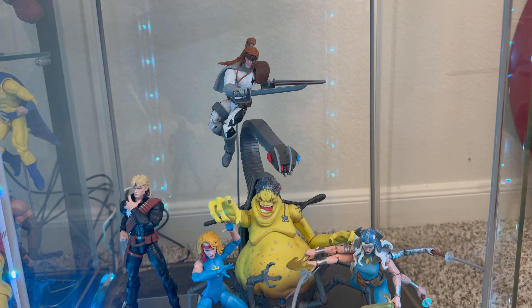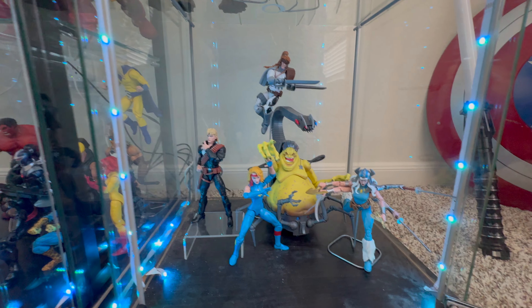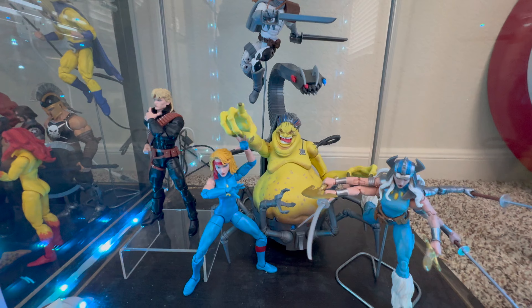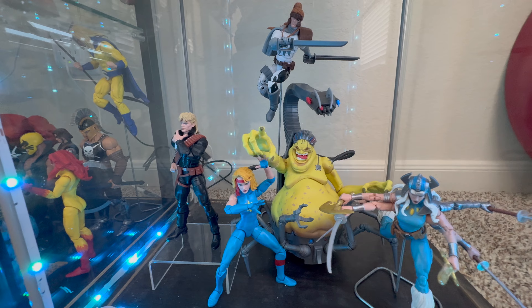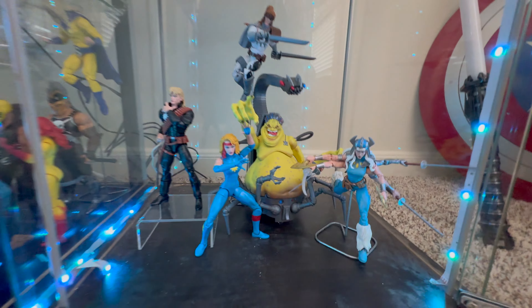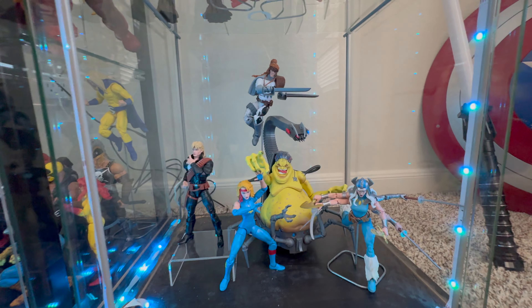This is a very small shelf I call a seasonal shelf — it can easily get replaced with something else. I just wanted a reason to have Mojo. Mojo is an insane figure. I love obscure characters like Mojo and Modok in my collection. So I have Shatterstar on top, Longshot, Dazzler, and Spiral. This is my little Mojo World shelf — really awesome, but don't get too used to it. It'll be replaced by something else, so stay tuned.